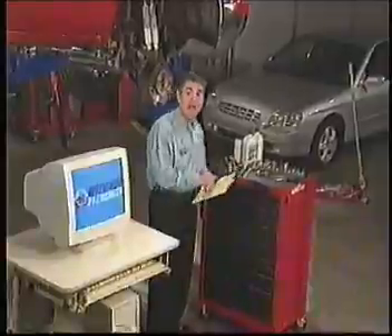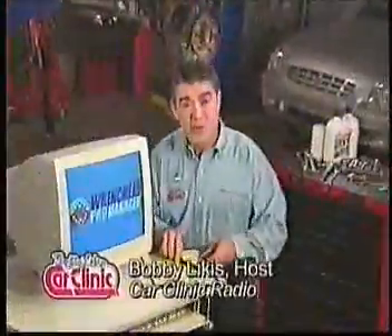Hi, I'm Bobby Likas, host of Car Clinic Radio and 30-year shop owner. You know, if you're going to prosper in automotive service, you have to have Wrench Head's Pro Manager software.